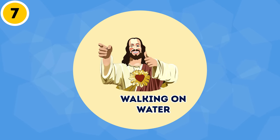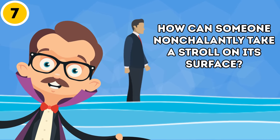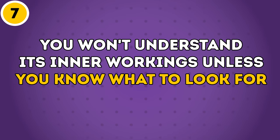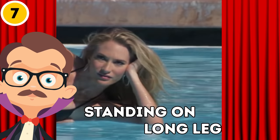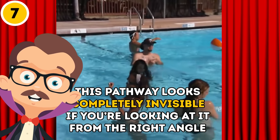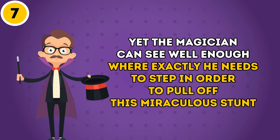Trick 7: Walking on Water. At first glance, this trick seems impossible to explain. How can someone nonchalantly take a stroll on water's surface — special shoes? Maybe some invisible ropes? In fact, this trick isn't even that difficult. You won't understand its inner workings unless you know what to look for. These magicians use industrial-grade plexiglass platforms standing on long legs made from the same clear material, cleverly placed under the water. This pathway looks completely invisible if you're looking at it from the right angle — impossible to detect even with a camera. Yet the magician can see well enough where exactly he needs to step to pull off this miraculous stunt.